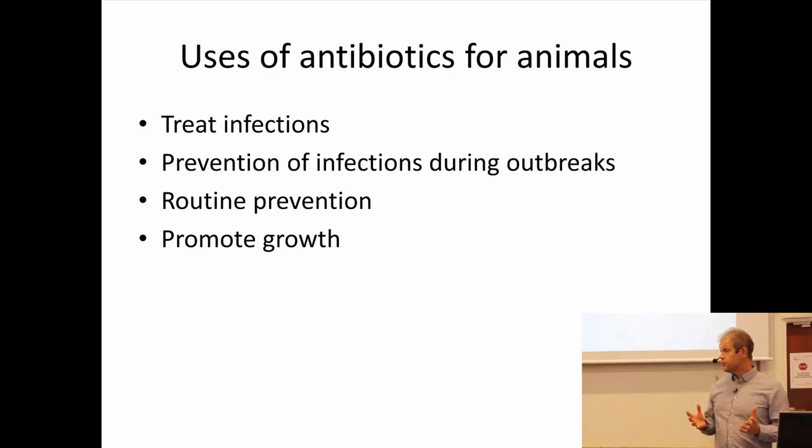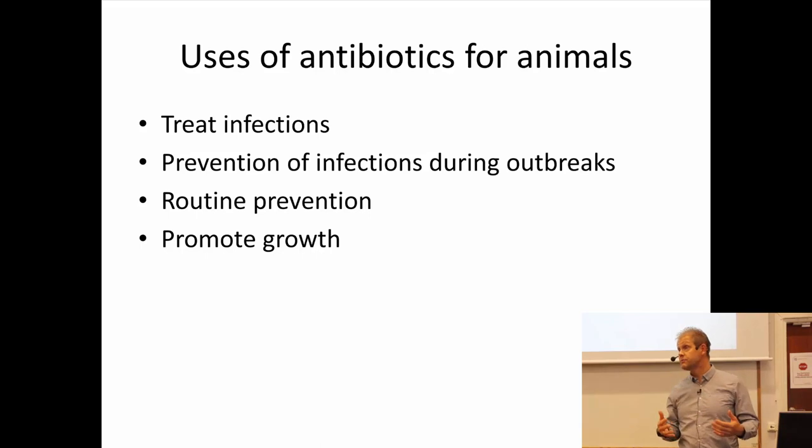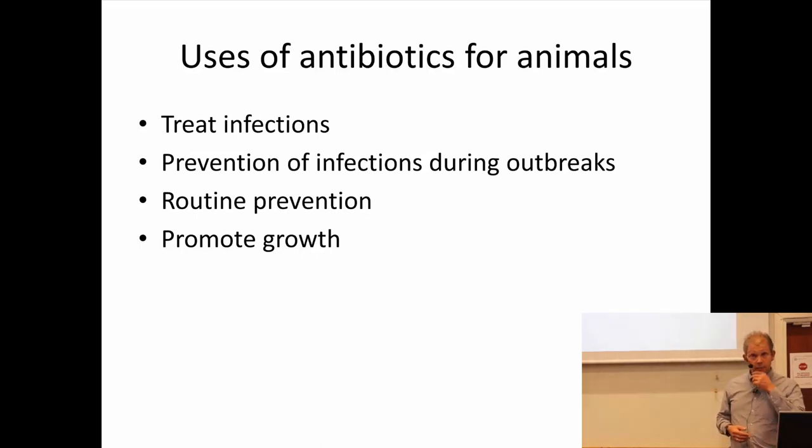Similar to the situation with humans, we also use antibiotics to prevent infection during outbreaks. This can be particularly important in animals when you keep many animals together — there's an outbreak and that calls for a need to protect the others. In some parts of the world, there's a lot of routine prevention of infectious diseases through giving animals antibiotics.